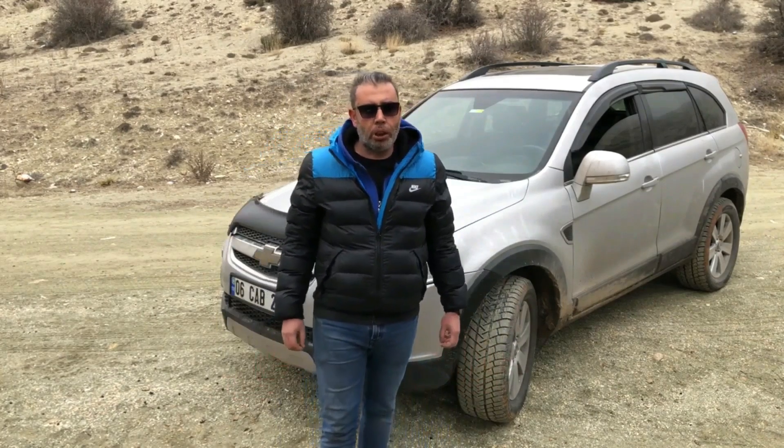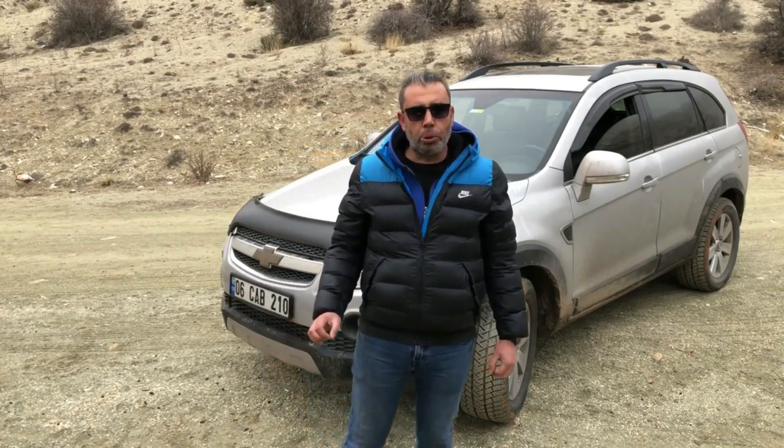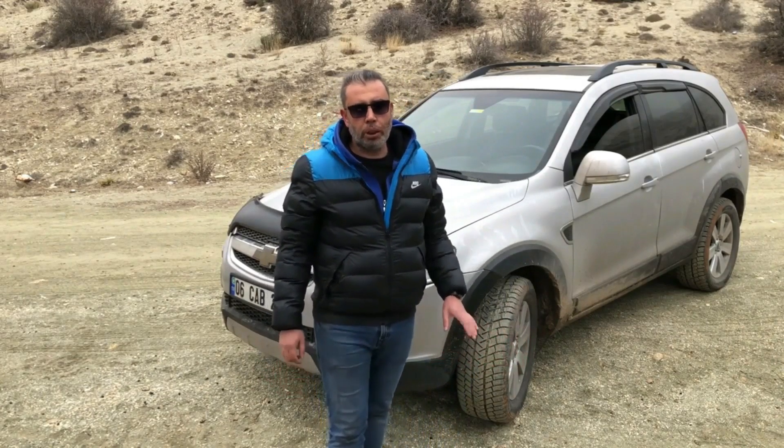Bakım maliyetine gelecek olursak, araç 6 litre 5W-30 yağ ve 9 litre soğutma sıvısı alıyor. Bu durum, binek standart bir aracın 1.5 katı kadar fazla bakım maliyeti demek; bunu da göz önünde bulundurmak lazım.